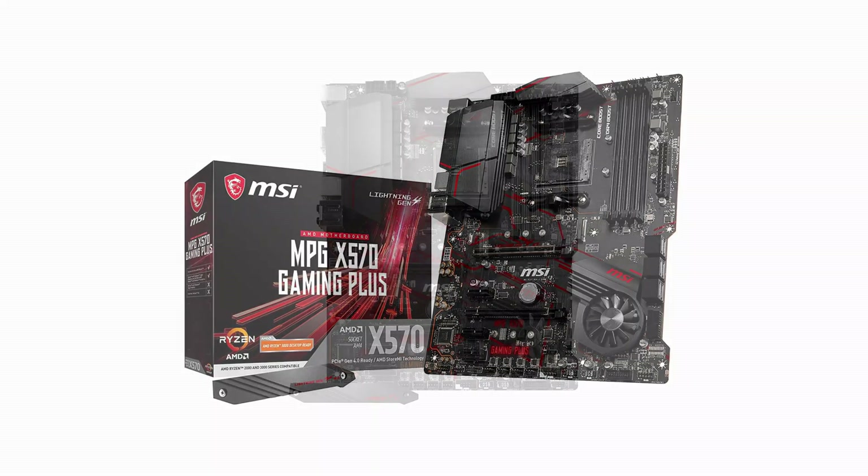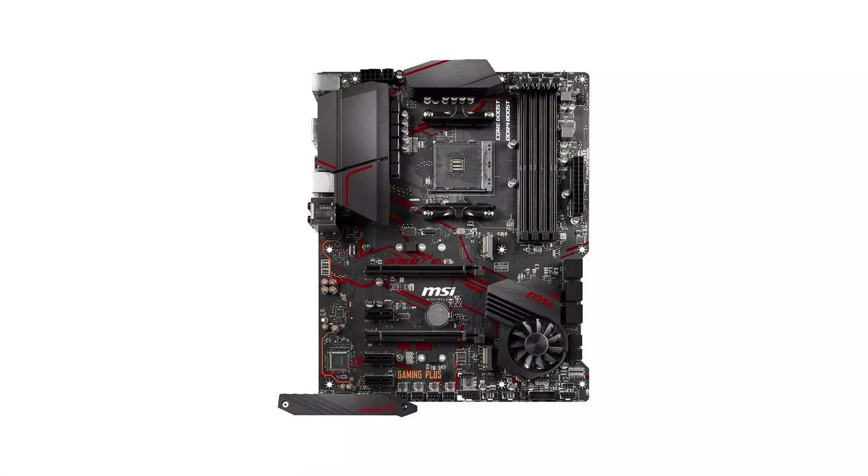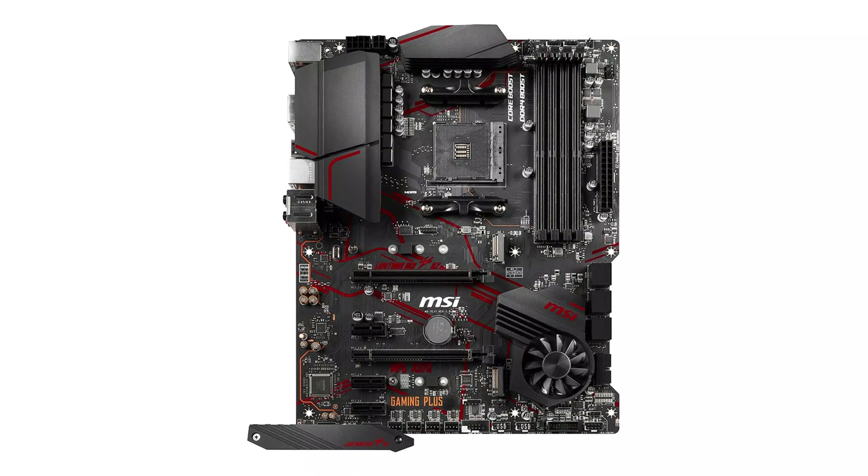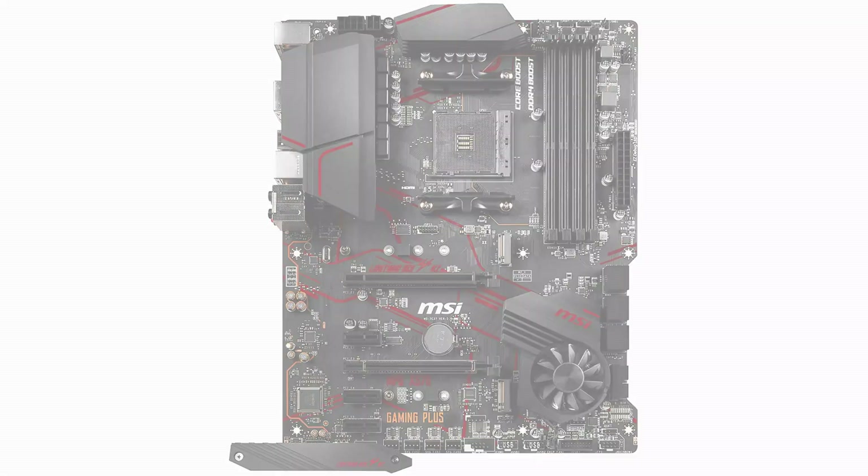As well as its 1x24-pin motherboard power connector, you also get a 1x8 plus 4-pin CPU power connector. Being a reputable and well-known brand of computer components, MSI also includes a 3-year warranty with this motherboard.